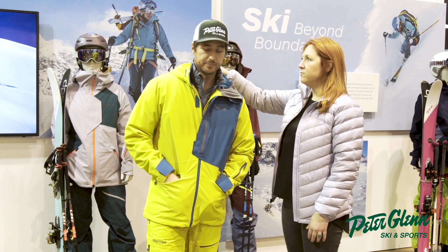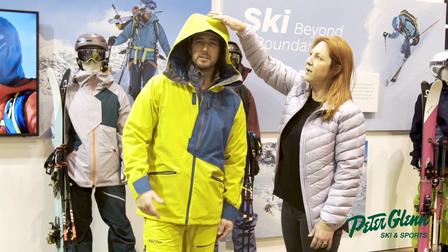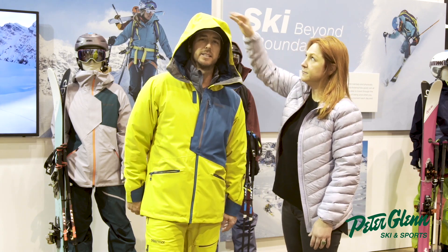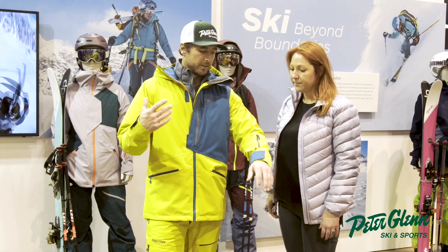We've got the helmet-compatible hood. And Recco in there — that's the avalanche recovery system. In case you don't know what that is: if you happen to get caught in an inbound avalanche, the patrol can come find you. So that's important. That's in all their gear.